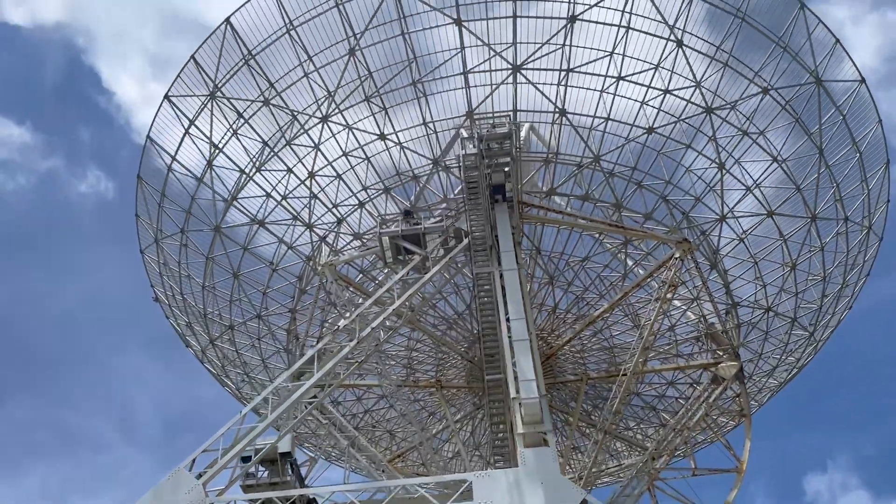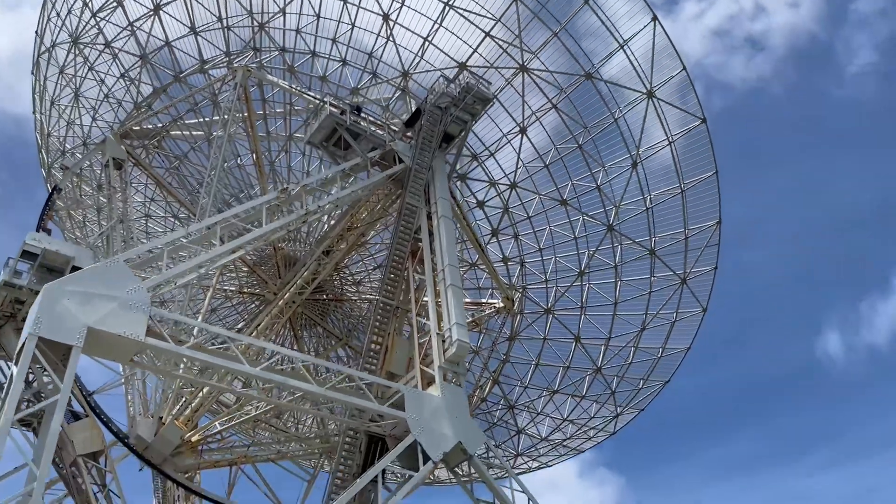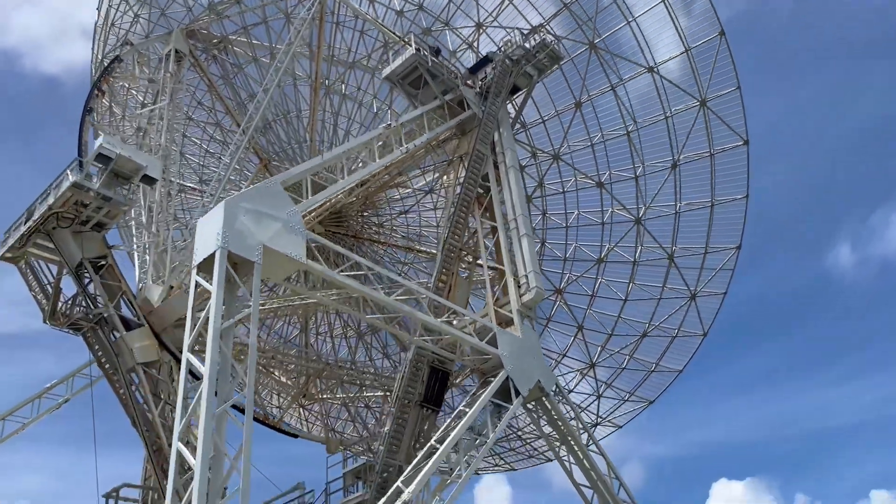Altair is the largest and most sensitive radar on Kwajalein Atoll. Operating at the lowest frequencies, it searches for targets at thousands of kilometers in range.